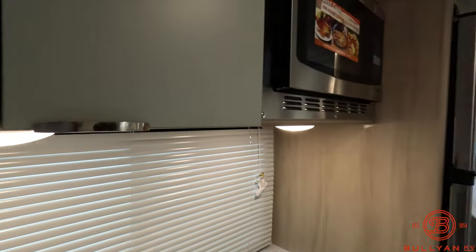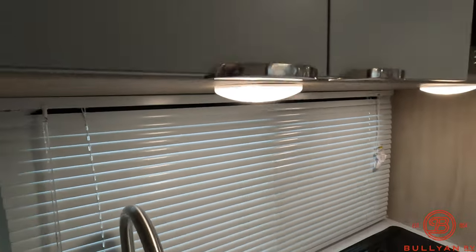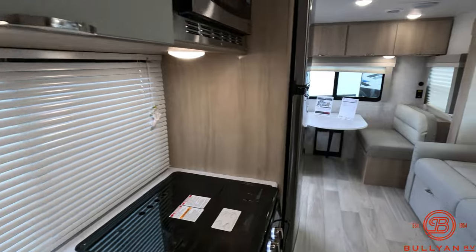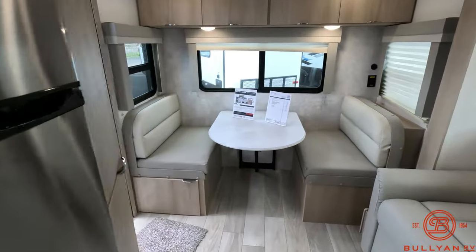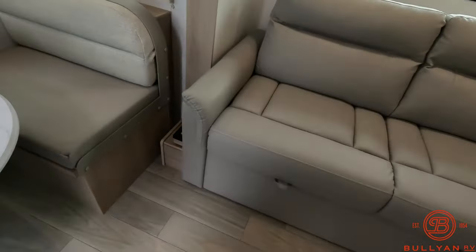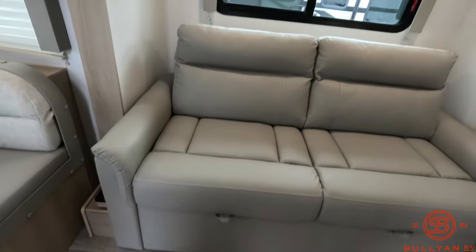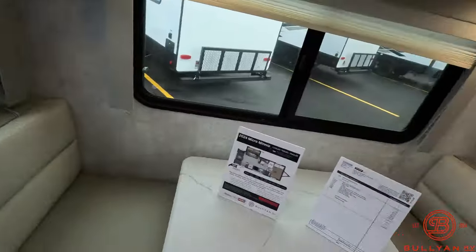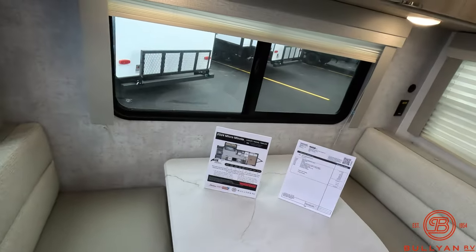Got the fan inside the bathroom here. This is the perfect couple's coach — having that additional sleeping area in the back dinette that converts down into a bed, and of course the dream lounge sofa pulls out into a bed as well. Heat, AC, cold weather package, solar on board — a great lightweight half-ton towable rig at 4,600 and change dry.